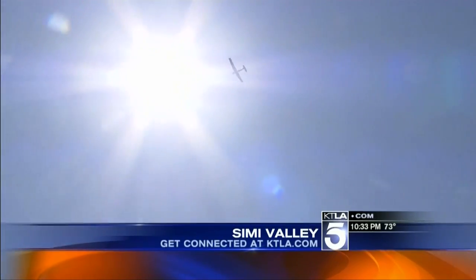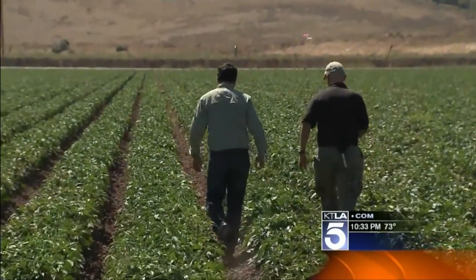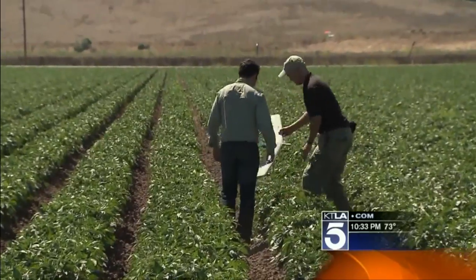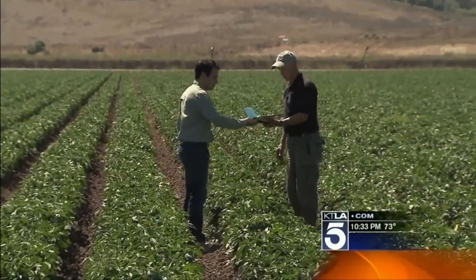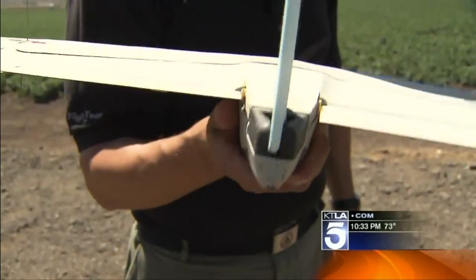Under the summer sun here in the California desert, you might find someone picking more than just spicy peppers out of this field. We're basically walking out into the jalapeno field here where the Wasp landed. It just crash-landed here and didn't even come apart — looks fine. It's one of the U.S. military's smallest spy planes.